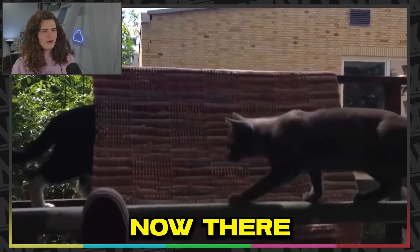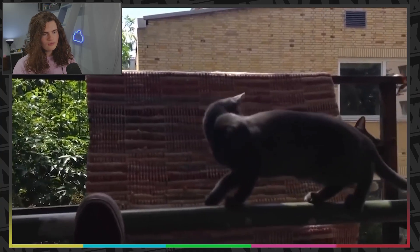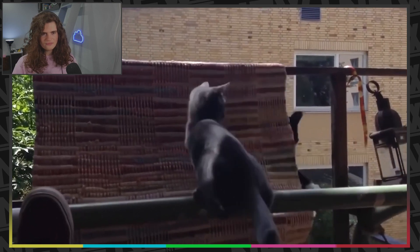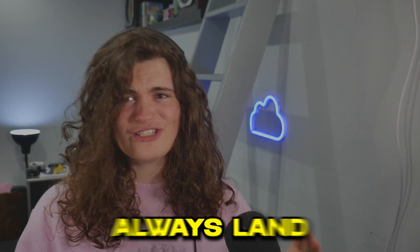Alright, so now I've got a carpet and a cat. There seems to be some kind of railing there, so they're on the edge of like a balcony or something. Let's just say it's lucky that cats always land on their feet.